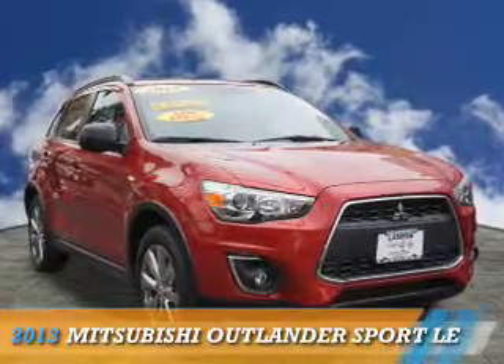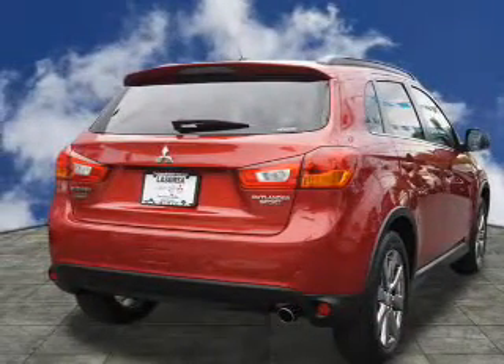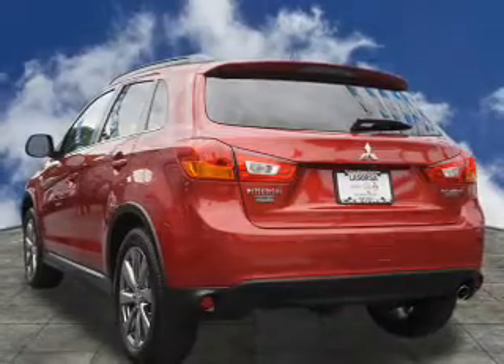Presenting the 2013 Mitsubishi Outlander Sport. It's powered by all-wheel drive, a 2-liter, 4-cylinder engine, and a continuously variable transmission.